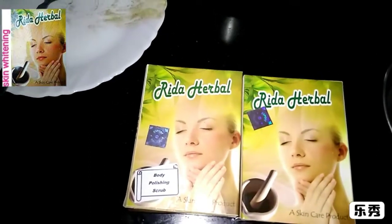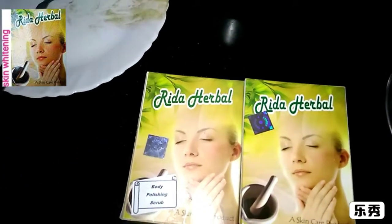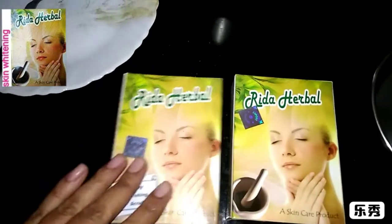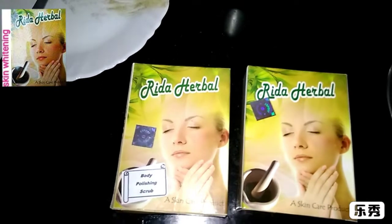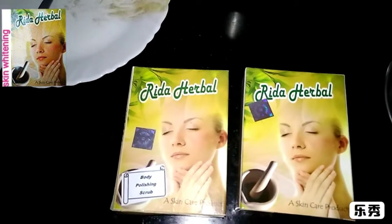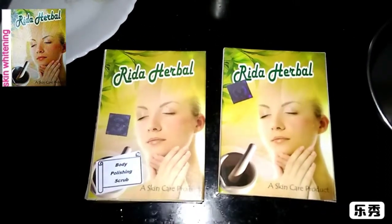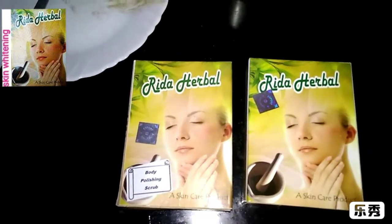If you use the shampoo, you will find it on Amazon — search for Rida Herbal. Search for this name and you will find the list of all products. The product is enhanced and beautified. You will find the details and link below in the description box. You can order it in India. I keep it very cheap so that my followers can use it.